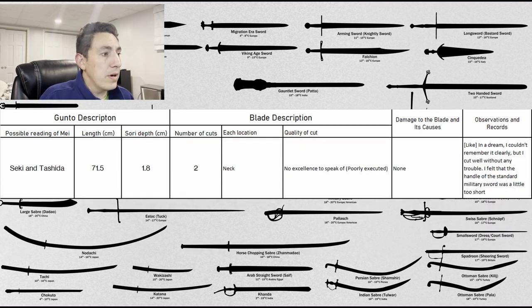The next sword is slightly longer — a nagasa of 71.5 centimeters, a deeper sori at 1.8 centimeters. Two strikes, both done to the neck. The quality of the cut translates as 'no excellence to speak of' — it was a poor cut. No damage was conducted to the blade. He described it as being like a dream; he couldn't remember it clearly, but it cut well without any trouble. He felt the handle of the standard military sword was a little too short — perhaps this was a standard kyu gunto, which is more of a one-handed grip, making it kind of difficult to squeeze two hands in there.